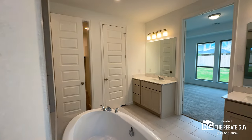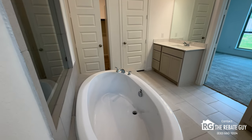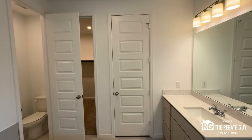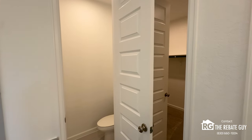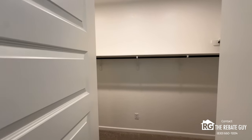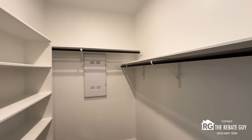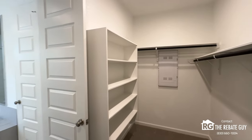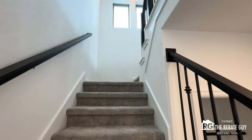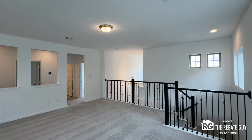Back in the primary suite bathroom, you get a good look at the standard soaker tub. You can frame in the mirrors if you want. There's a huge water closet with a door — not always a standard option in Texas, so that's pretty nice. And the primary walk-in closet is one of the better-sized master closets around. There's also a data box in the closet where your internet router and Wi-Fi equipment connects straight from the curb. Heading upstairs, you'll see again that elegant wrought iron finish and wooden railing.